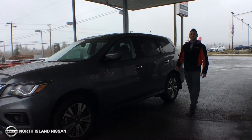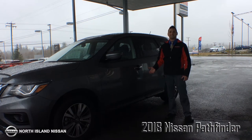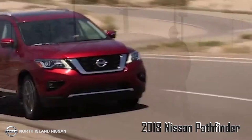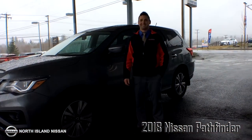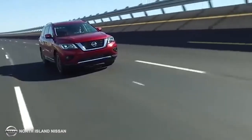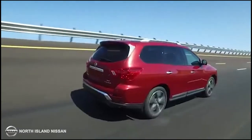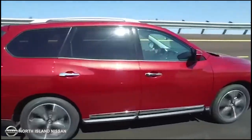Next on my list is the 2018 Nissan Pathfinder, and here's six reasons why I think this is as good as it gets. It comes equipped with 18 inch aluminum alloy wheels, Nissan's 8 inch color display with backup camera, and seven passenger seating.